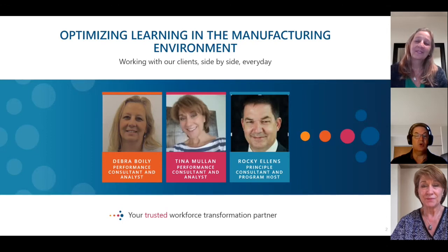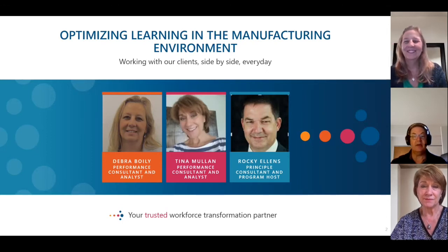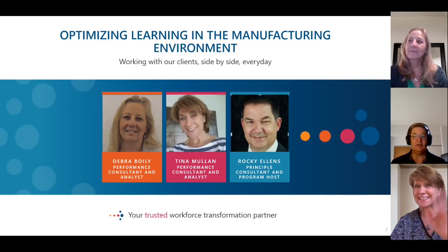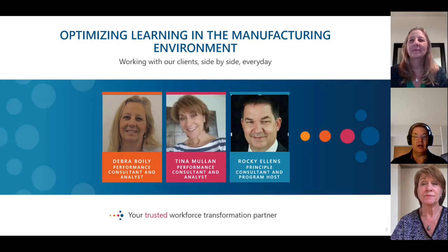Deborah has over 30 years of experience in the manufacturing industry and has been working in the role of performance analyst for our client for the past six years. Tina has been working as a performance analyst with our client for the past two years and has served as a performance consultant for a broad range of industries, including telecommunications, pharmaceutical, banking, retail, and manufacturing across her 35-year career. And I'm Rocky Ellens, and I will be your host and moderator for this series.